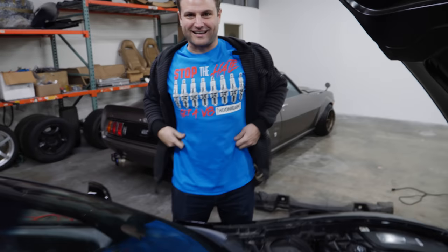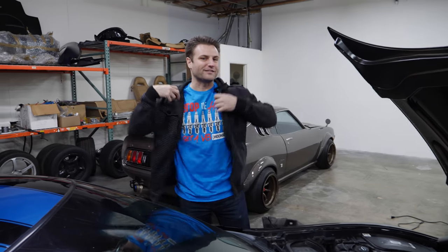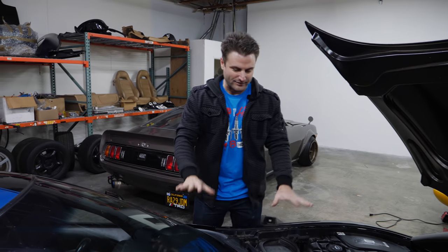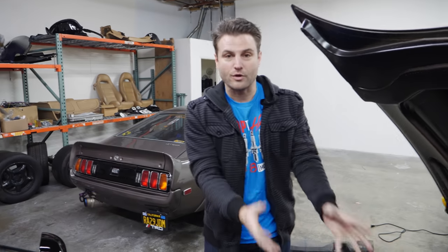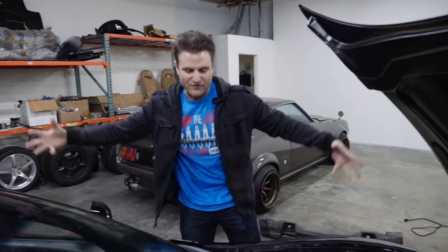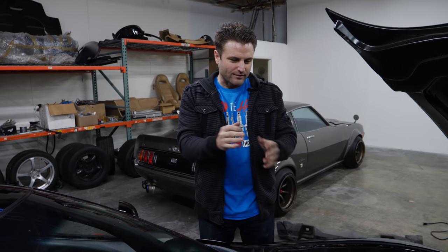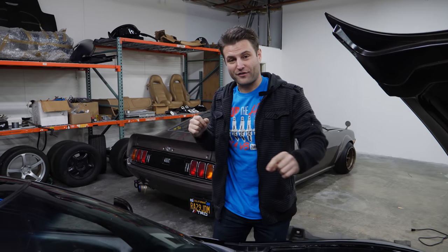We are about to dyno the heart and soul of this C5 Z06 Corvette. I want to know how much horsepower this engine puts down before we do anything else. Abel wanted to set up a special test for this car, so off to FR Performance we go.